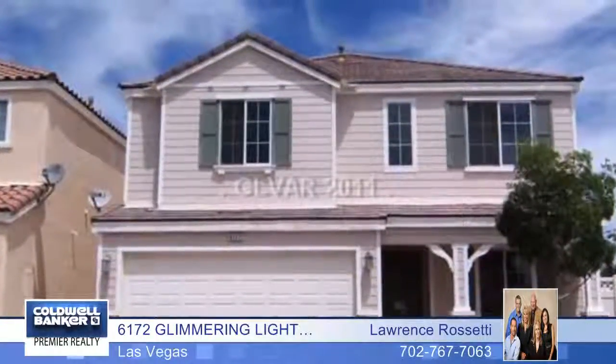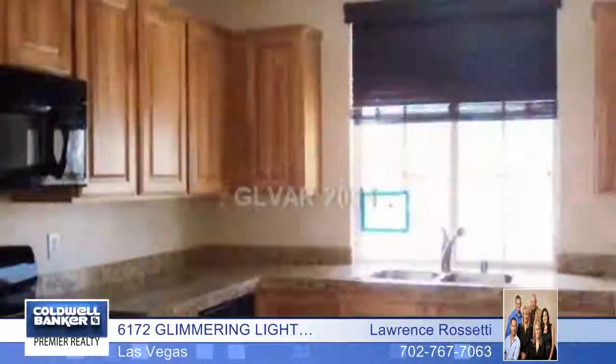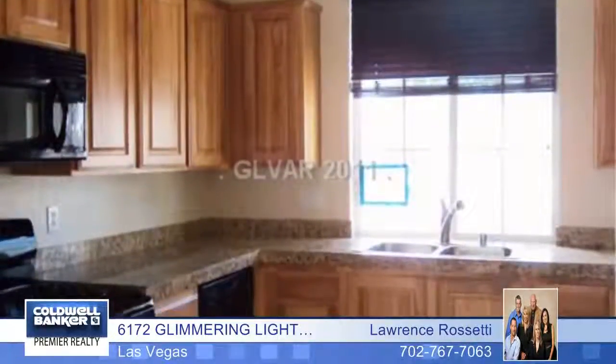A cobblestone driveway leads to this beautiful four bedroom, three bath home that's located in a gated lamplight community with great curb appeal.